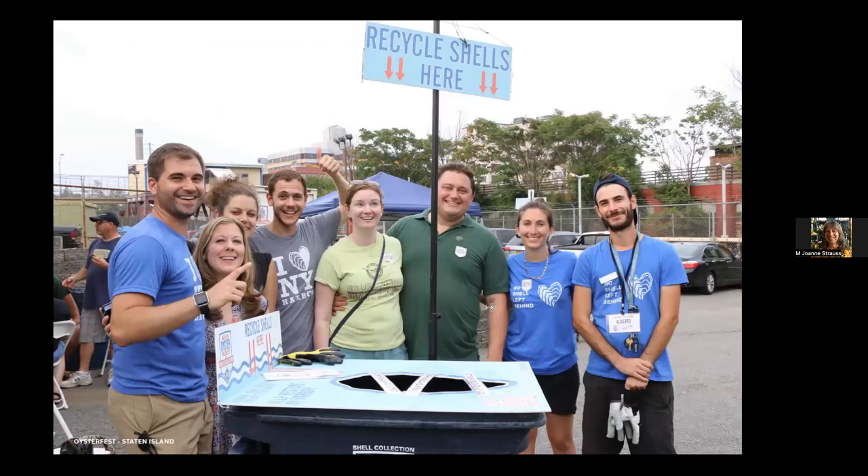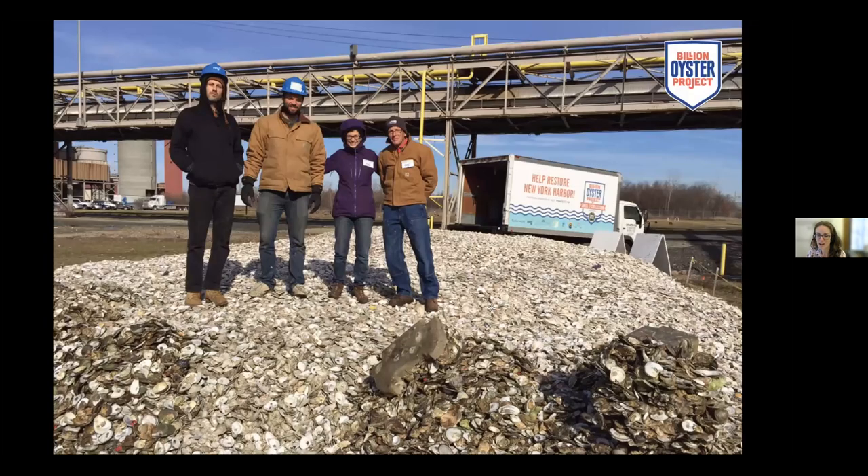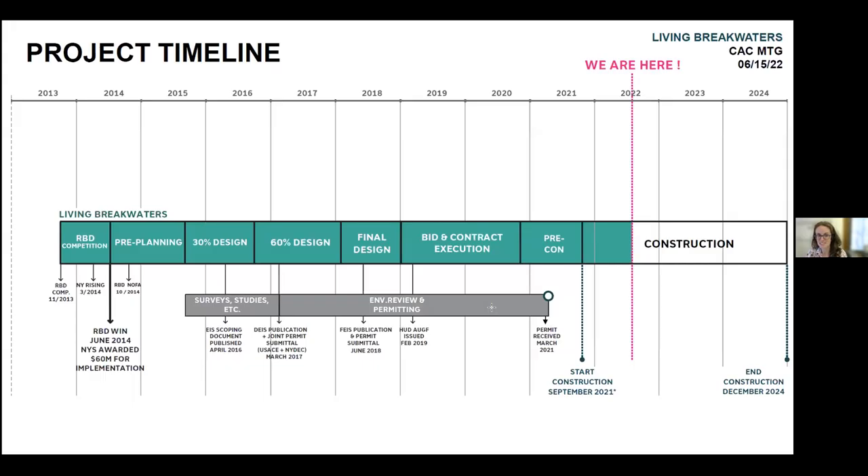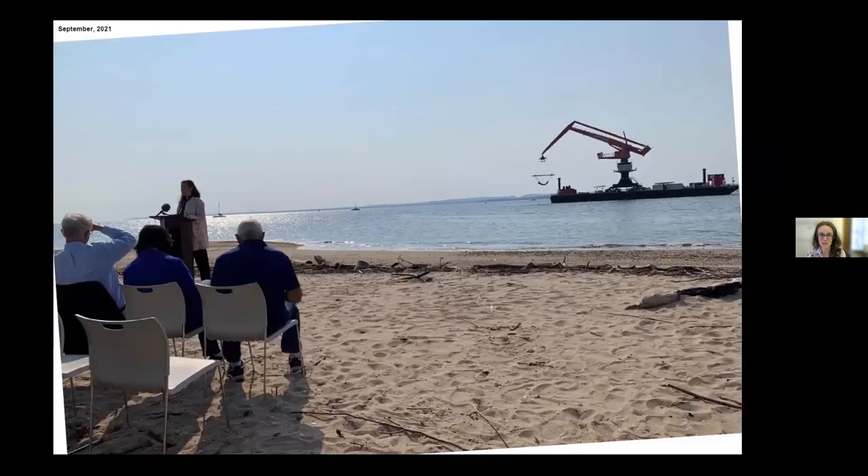The Billion Oyster Project also expanded their shell recycling program through this project, and many of those shells will be used in the restoration on the breakwaters. After all this effort going on for many years, last fall we actually started construction. This was our water-breaking moment — the first piece of the breakwater laid out on the crane offshore.